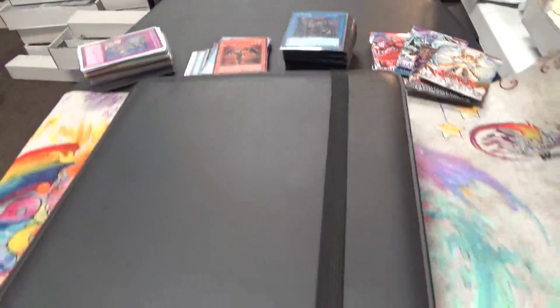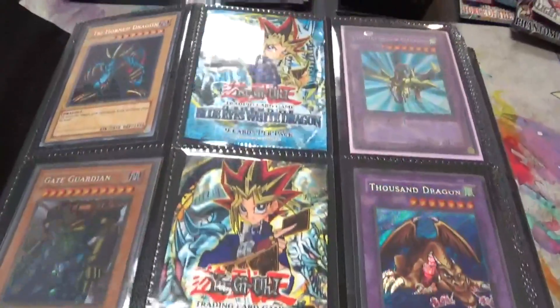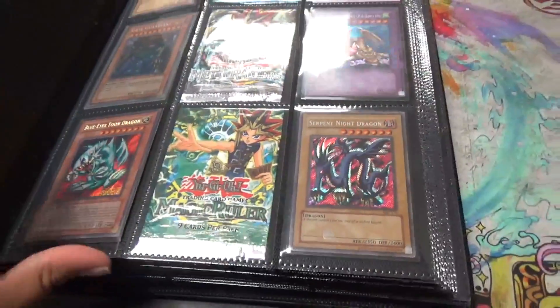Hey, what's up guys? Pierre and Levis here, and we want to show you guys this really cool collection that we bought on Instagram. My wife actually did the deal, so you want to tell us a little bit about it?